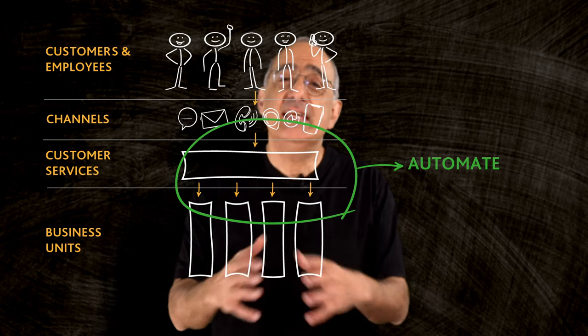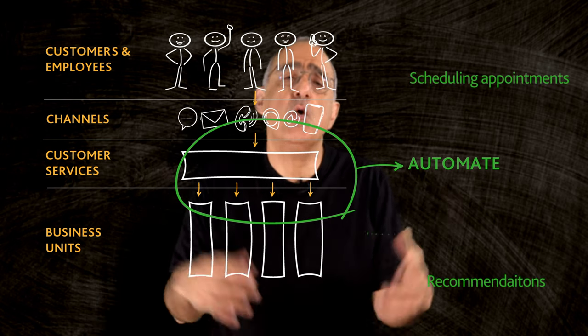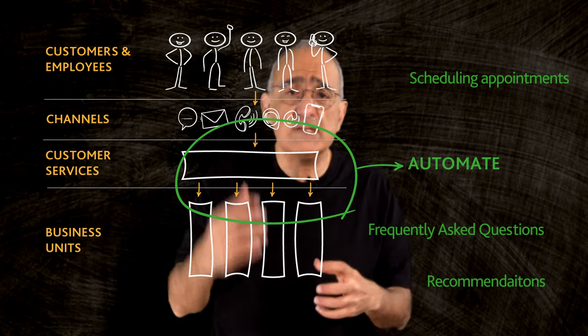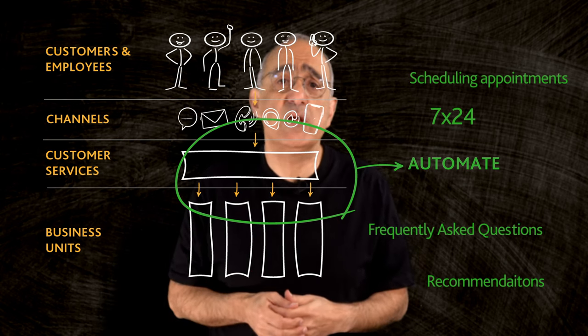Self-service automation can be applied to various tasks such as scheduling appointments, providing product recommendations, or answering frequently asked questions. In situations where customers need quick assistance or immediate information, automation can effectively handle their requests and improve their overall experience.